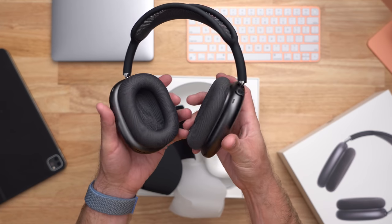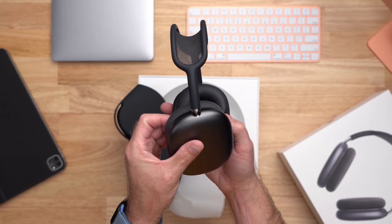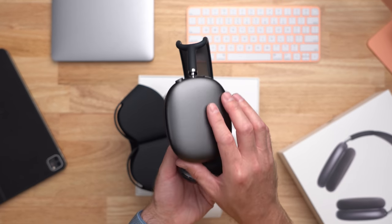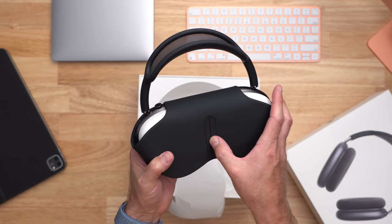The headphones themselves feel premium. They feel like they are made extremely well, with aluminum on the outside, some kind of rubber coating and mesh headband, and of course some really cool slick buttons that are reminiscent of the Apple Watch. Then of course there's that infamous purse case looking thing, which we'll get to in just a moment.